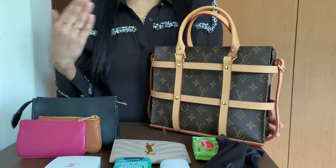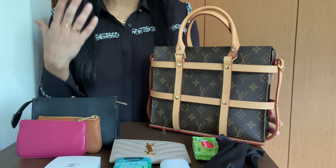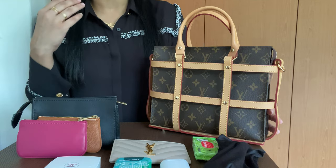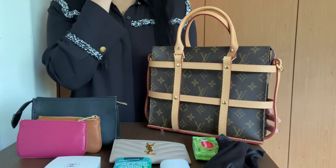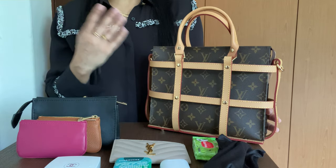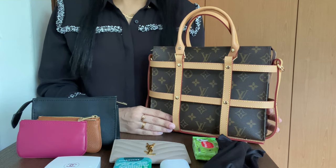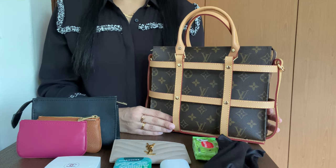Please go check everything out — I will link it all down below. You can use my affiliate link for 15% off. If you haven't converted your Toiletry 26 yet, maybe this is the time to do so. Let me know and tag me on Instagram if you pick this up — I'd love to see it. Please keep on watching and I will see you guys in my next one. Bye!